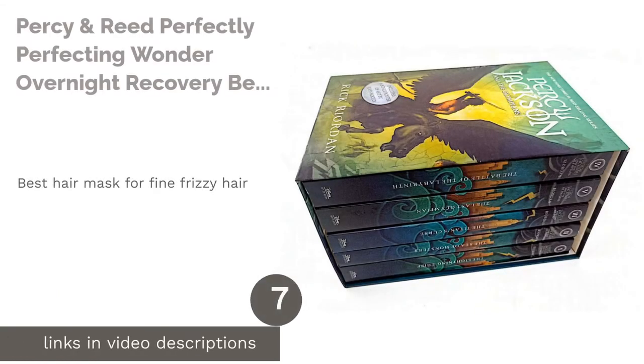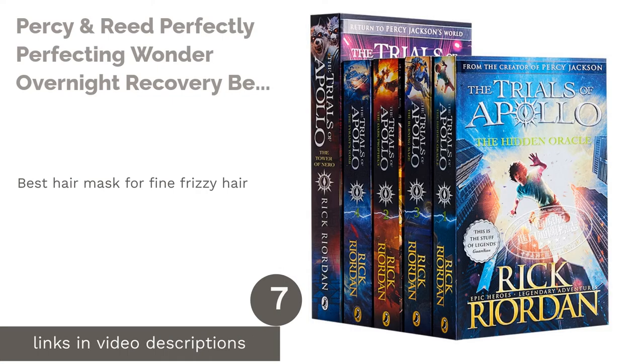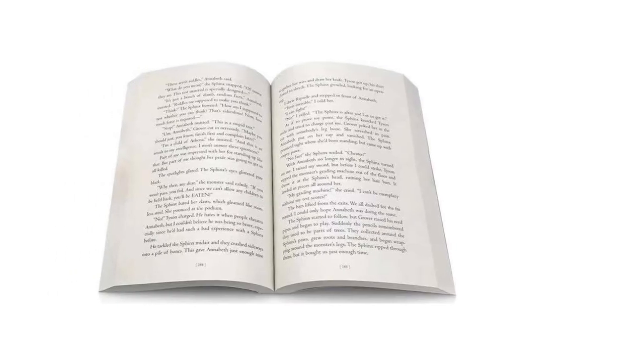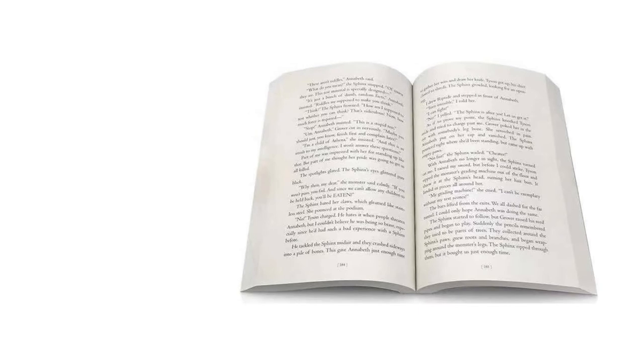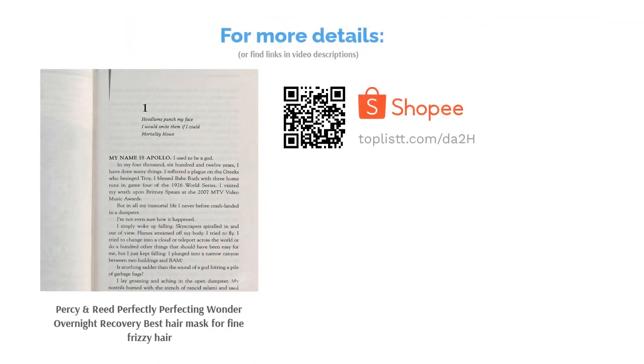The next product on our list is Percy & Reed Perfectly Perfecting Wonder Overnight Recovery, the best hair mask for fine frizzy hair. We found you a balm-like cream that acts as a magical little fairy to give your hair a deep conditioning treatment while you sleep. It absorbs quickly into the hair shaft to boost moisture and shine without messing up your sheets.